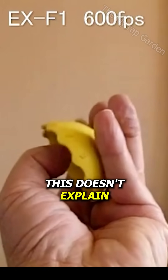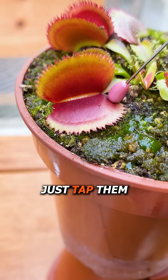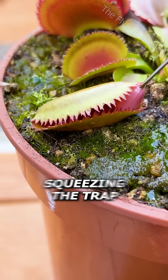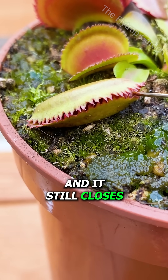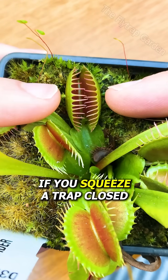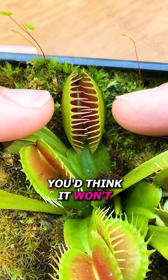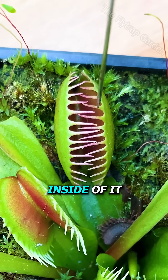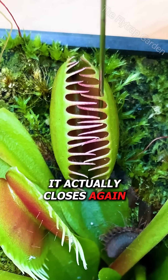Yet this doesn't explain why they close if you simply just tap them. I'm not touching the trigger hairs and I'm obviously not squeezing the trap, and it still closes. And on top of this, if you squeeze a trap closed you'd think it won't close anymore, but if you touch the trigger hairs inside of it, it actually closes again.